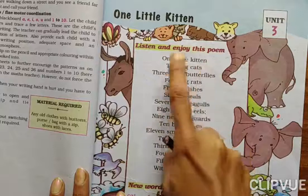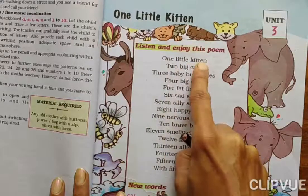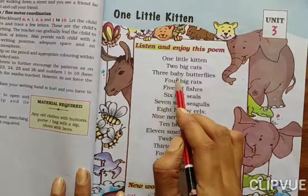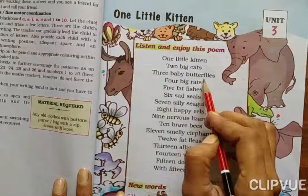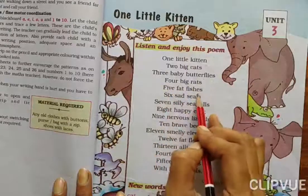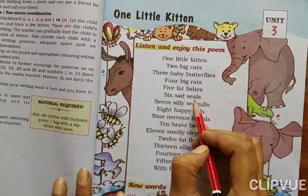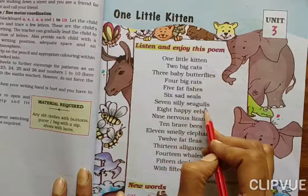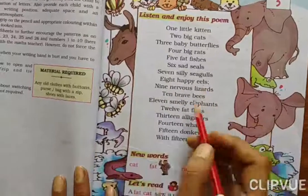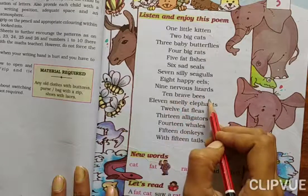One little kitten. Two big cats. One little kitten. Two big cats. Three baby butterflies. Four big rats. Five fat fishes. Six sad seals. Seven silly seagulls. Eight happy eels. Nine nervous lizards.